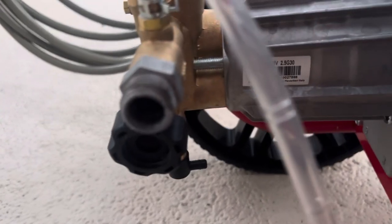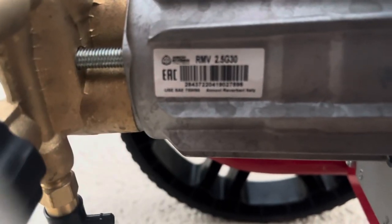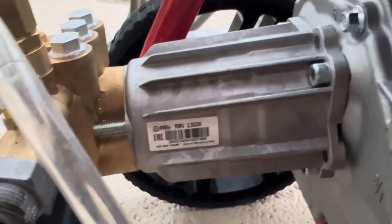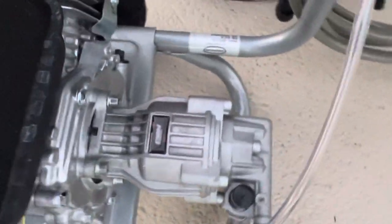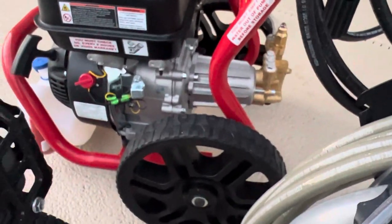The cool thing about the Predator — the reason I initially sought it out — is that someone pointed out it uses an AR-branded pump. It's still an axial cam pump, but it is a name-brand pump with a brass head, so as far as axial cam pumps go, it's a pretty good one. The Simpson uses their own OEM house brand pump, which is an aluminum-headed axial cam pump. In theory it's not as robust as the AR pump because of the brass head, but only time will tell.